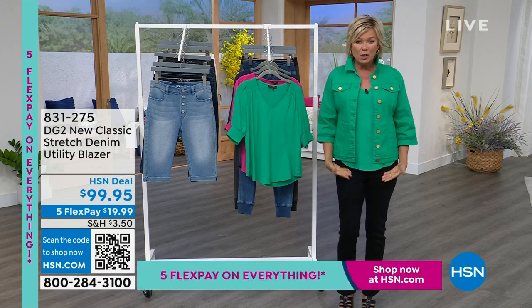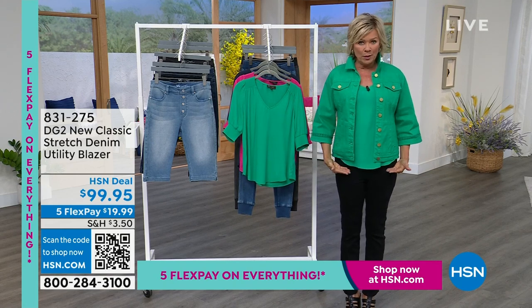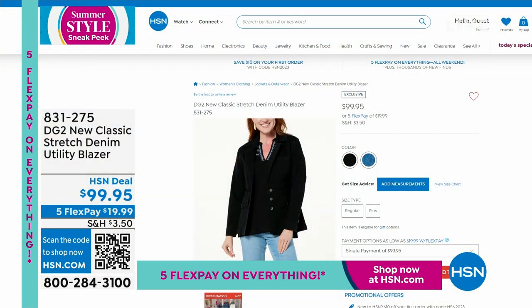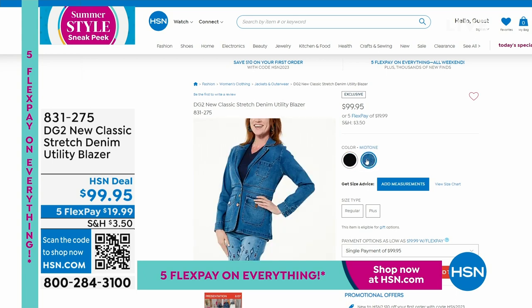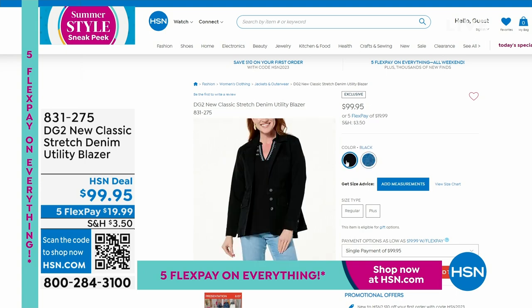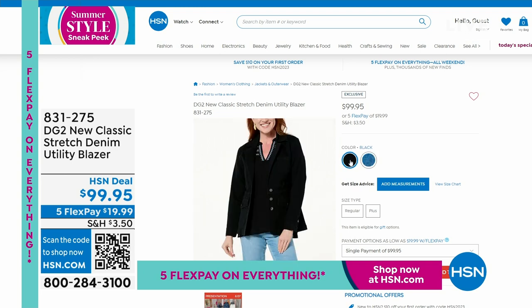This utility blazer is a little bit longer — I'm going to switch into it. I didn't have time to change, but I will. It's got a little bit longer length with a banding right here. We have this in black and in a softer mid-tone. I'm going to grab my jacket — bear with me while I change live on the air. That's how we rock and roll around here at HSN. Item number 831-275.